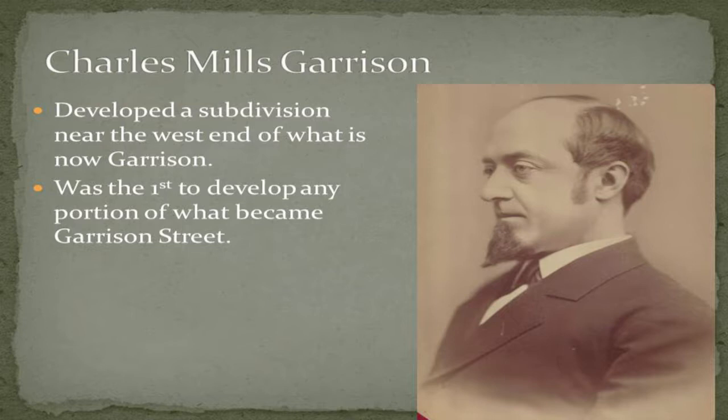Another developer-related name that surprised me is Garrison Street. If you know the history of the Arsenal, you might originally think Garrison is named after a military garrison — but no. It's actually named after Charles Garrison, a Detroit merchant who helped develop a subdivision at the far west end of Garrison Street, and as a result his name was attached to the road.